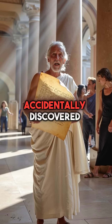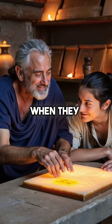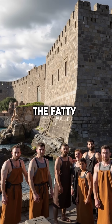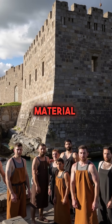Did you know ancient Greek warriors accidentally discovered a concrete formula stronger than anything we use today? It happened when they mixed olive oil with limestone dust during fortress construction. The fatty acids in olive oil chemically bond with calcium carbonate, creating an almost indestructible material.